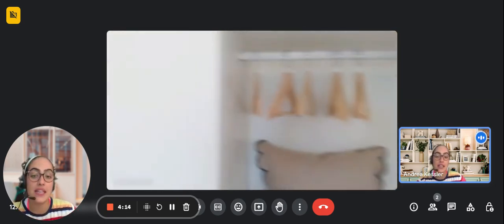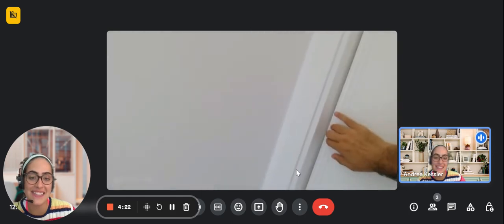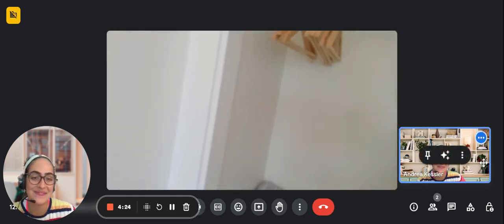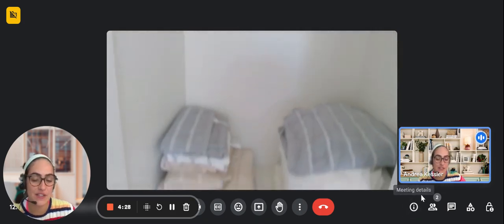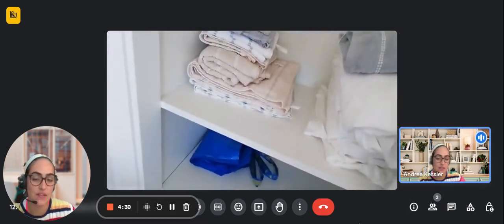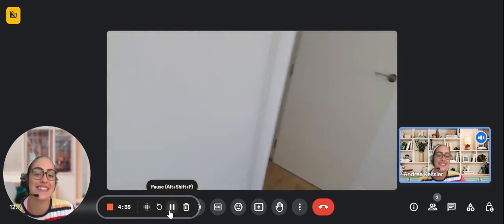This would be the whole apartment. Over here to the left you have the other side of the closet as well. It is very spacious and fully stocked with anything that you might need. Thank you very much for listening.